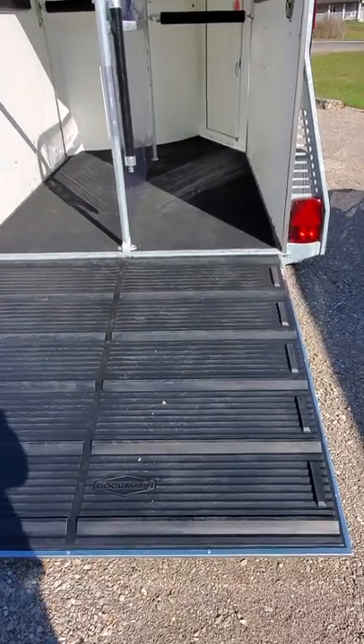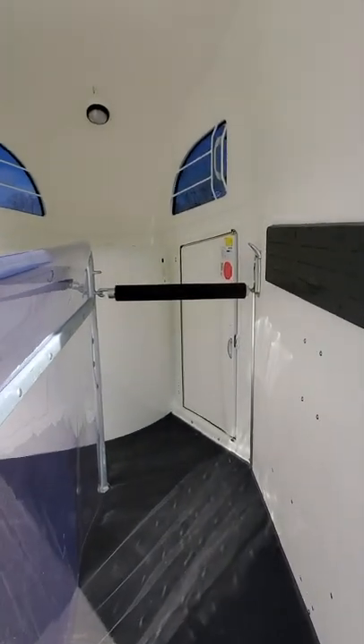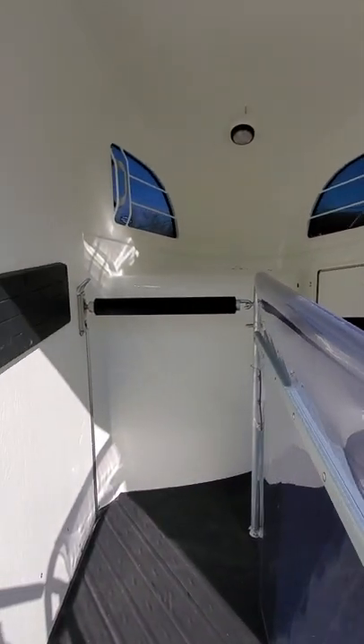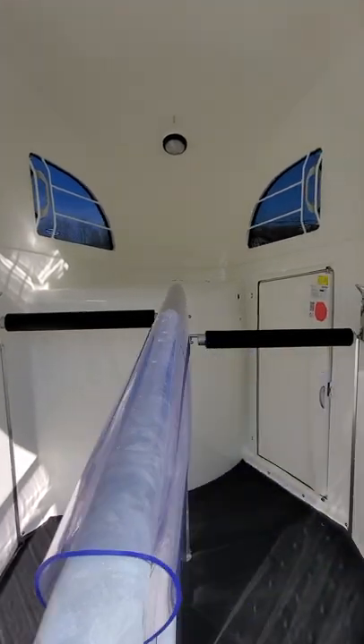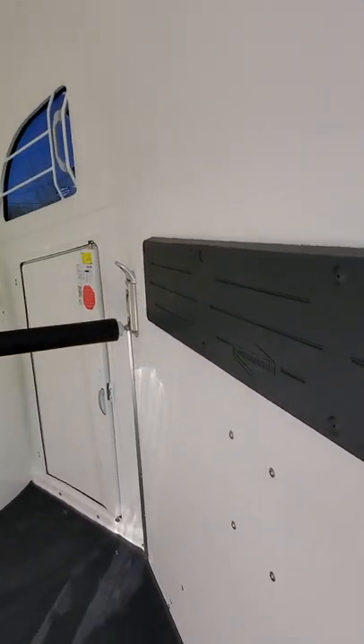We have a five foot treaded ramp for entry into two 31 inch wide stalls, with a seven foot six interior. This straight load offers both an upper and a lower chest bar setting and three positions at the rear to modulate the length of the stall.